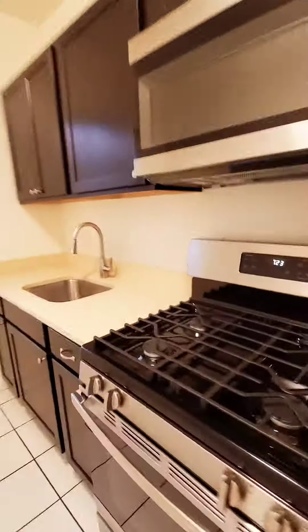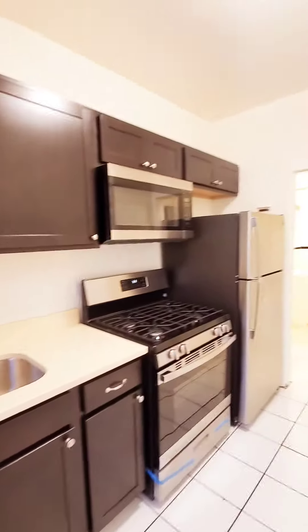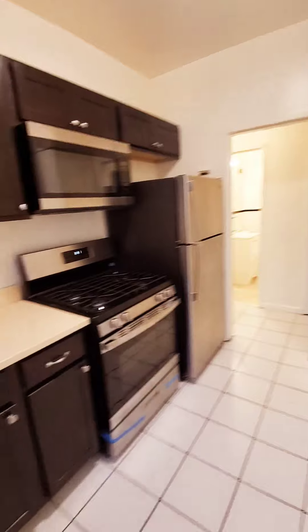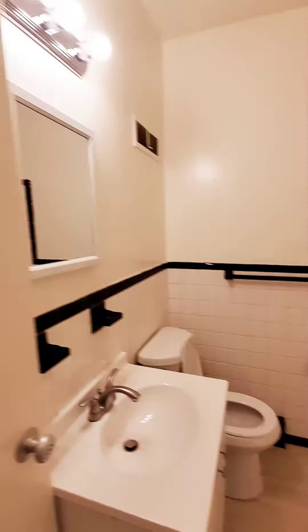The laundry is not in the unit but in the building. Nice updated kitchen with updated appliances. Full bath, nice and clean.